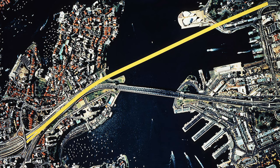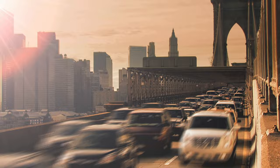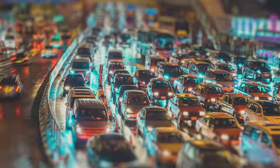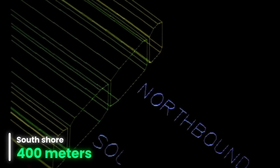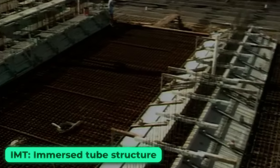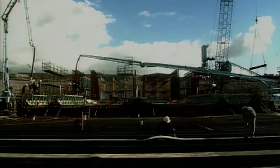The Sydney Harbour Tunnel serves as a twin-tube road tunnel connecting North Sydney with the Domain Tunnel entrance. Opened in August 1992, its primary purpose is to ease traffic congestion on the Sydney Harbour Bridge, offering commuters an alternative route across the harbour. The construction involved three main sections: twin land tunnels measuring 900 meters on the north shore and 400 meters on the south shore, as well as a 960-meter immersed tube structure. The IMT, consisting of eight precast concrete units, was constructed over 100 kilometers away in Port Kembla before being towed to Sydney Harbour.